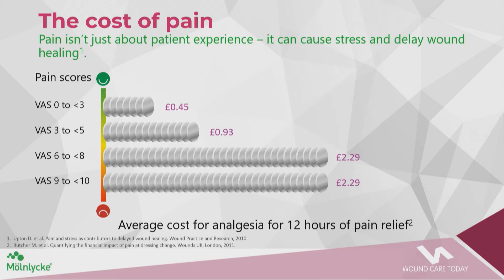The cost of pain, measured using the visual analogue scale, ranges from about 45 pence up to £2.29 for a 12-hour period of analgesia. That may not seem much, but when you add it over days, weeks, months and sometimes years, it contributes to a huge amount of the NHS budget.